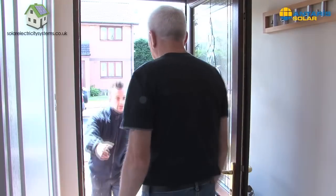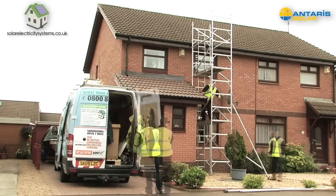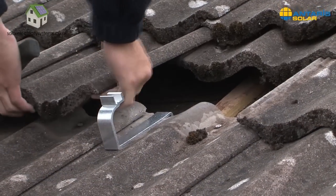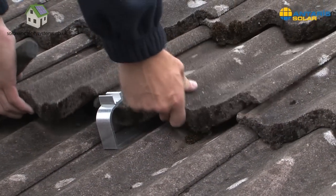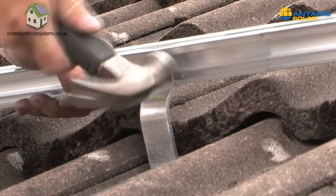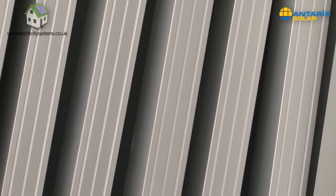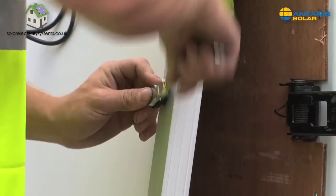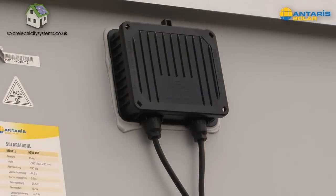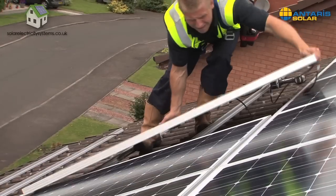If you'd like to start making money by generating your own electricity, make sure you protect your investment by choosing an accredited installer to fit your panels. Solar Electricity Systems are one of the first and few solar PV installers to be accredited by the Micro-generation Certification Scheme, or MCS — an internationally recognised quality assurance scheme. Because we're an MCS-approved installer, you have the reassurance that our service and products are of the highest quality standards.